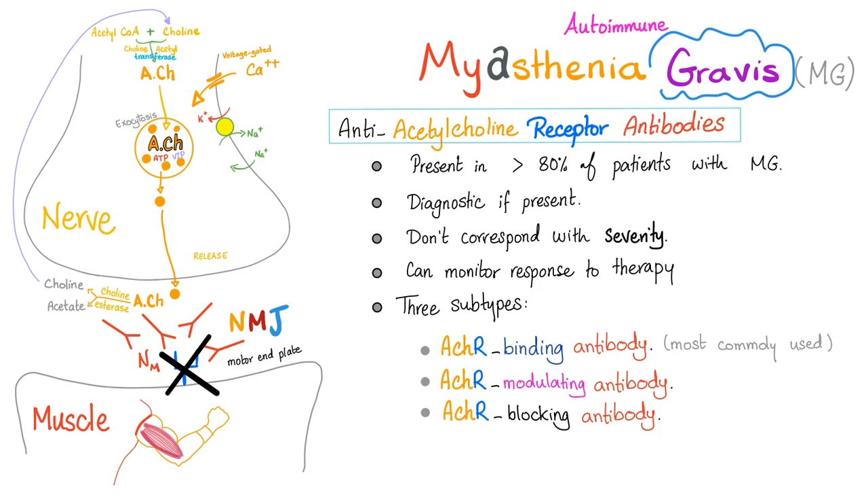Once you establish the diagnosis of myasthenia, you can monitor the level of these antibodies to see if the patient is responding to therapy. If the titer decreases, the patient is being treated correctly. If the titer keeps going up, you need to try something else — doing the same thing and expecting different results is the definition of insanity. There are three subtypes of these antibodies: acetylcholine receptor binding antibody (most commonly used), acetylcholine receptor modulating antibody (use this if the first is negative but you still suspect MG), and acetylcholine receptor blocking antibody, which is the least sensitive.